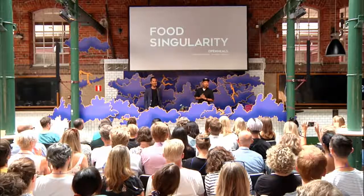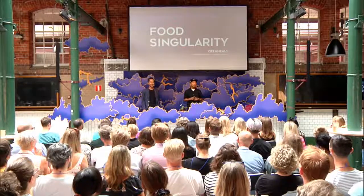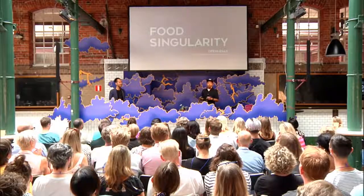Hello everyone. My name is Roy Sakaki, founder of Open Meals. And I'm Takashi Koyama. Thank you for being here. Today we'd like to talk about a project we've been working on for a few years that may change the future of the food industry.